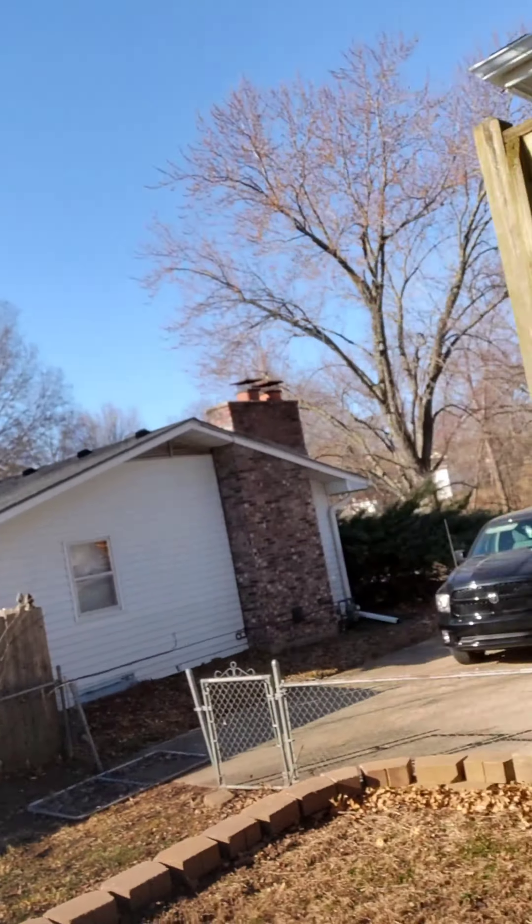Good morning everyone, this is Daniel Sink with Crest Home Inspections here with your tip of the day. We're inspecting this house in Leavenworth, Kansas. I always have people ask me about decks, and I tell them that statistically about 80% of all decks built in the United States are unsafe. So I'm here to point out a few things about this deck that will be potentially unsafe.